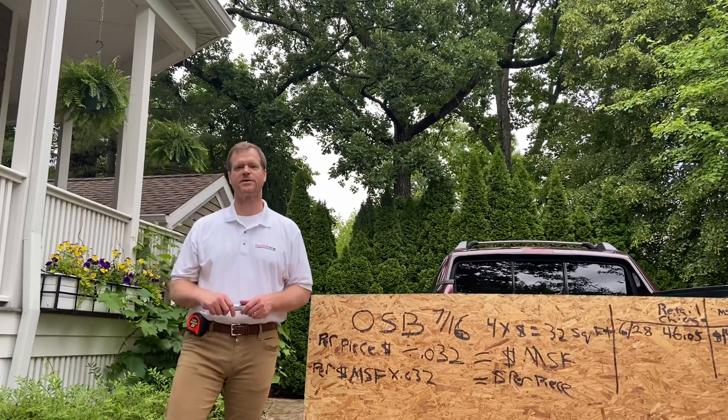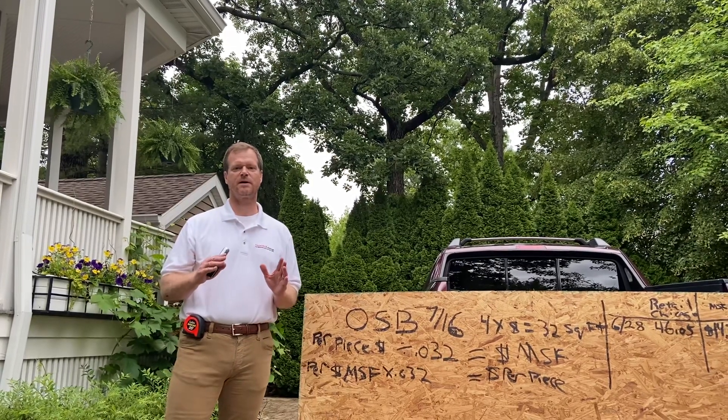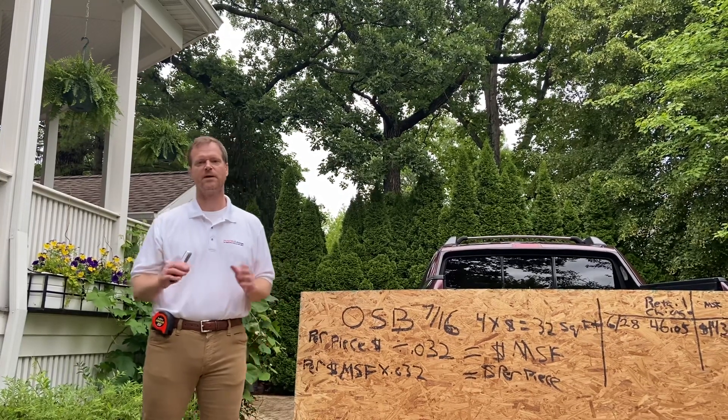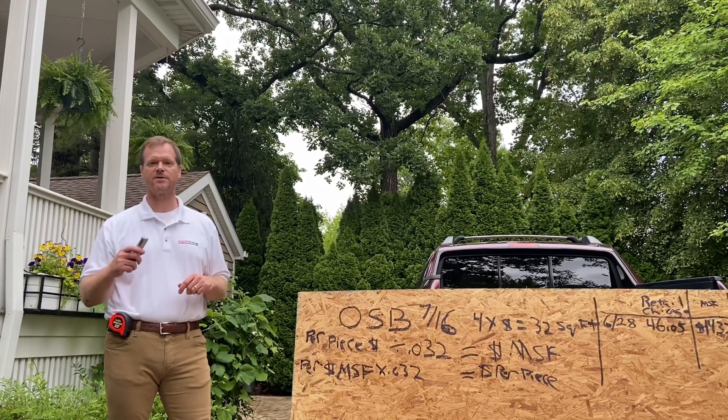Hey, Ashley Buckle, CRO Materials Exchange, Chicago, Illinois. We are the only B2B e-commerce digital marketplace matching buyers and sellers of OSB, plywood, and lumber in North America. Come join us at mxlumber.com. The digital market is calling. Are you going to answer?